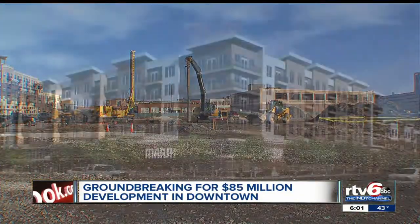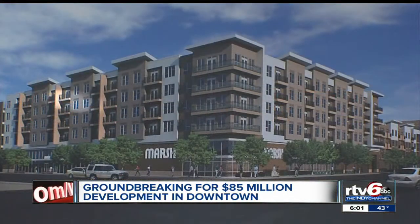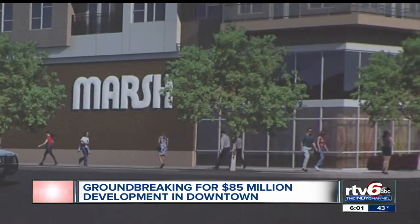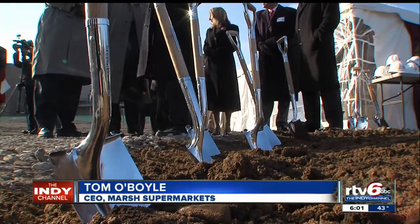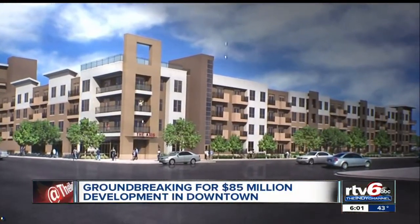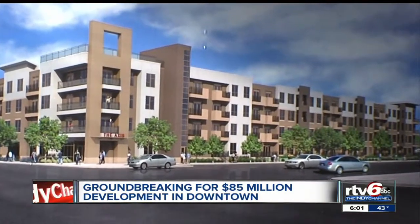That development will include 60,000 square feet of retail space. A new Marsh grocery store will be tailored to urban shoppers — there's going to be a lot more grab-and-go type meals and fresh foods. There will also be a parking garage and nearly 500 luxury apartments featuring amenities like a saltwater pool.